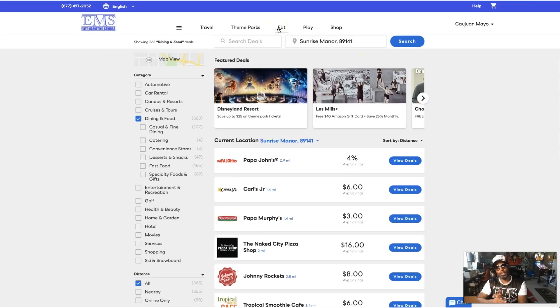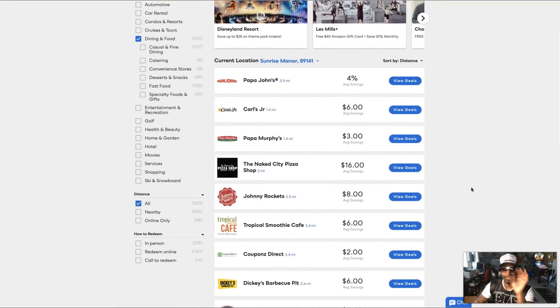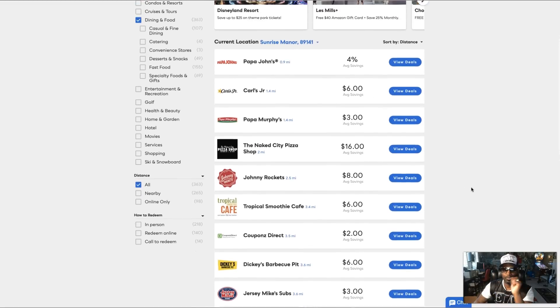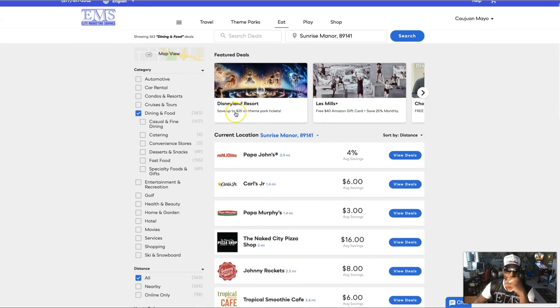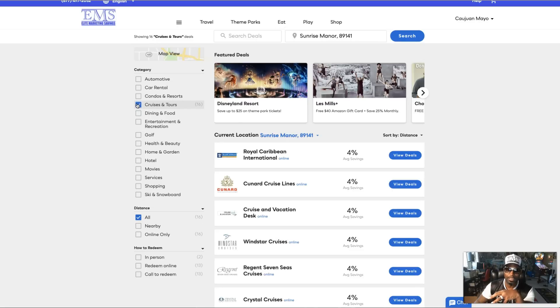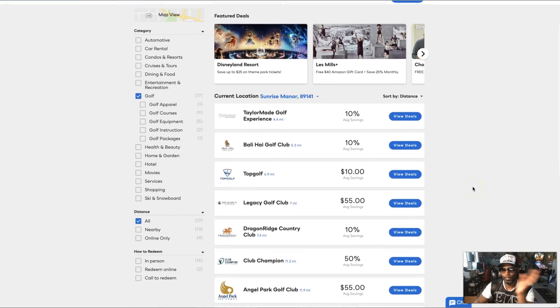Then we have our 'Eat and Play' section. This is one of my favorites because it's something you can use every day. You're not gonna take a trip every day or stay in a hotel every day, but you will eat every day. We've got dining, and you can add things like cruises, skiing, golf — we got $10 for TopGolf, 10% here, 10% there, $55 there.